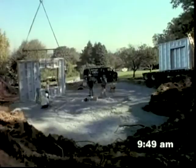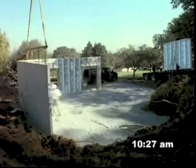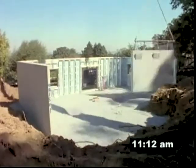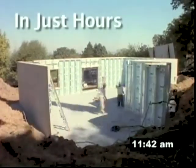Superior Walls are created in a controlled factory environment to ensure that your new home's foundation will be built to the industry's highest standards. The high-tech engineering and numerous advanced features of the XI wall make it the foundation of the future and the only choice for selected homeowners.